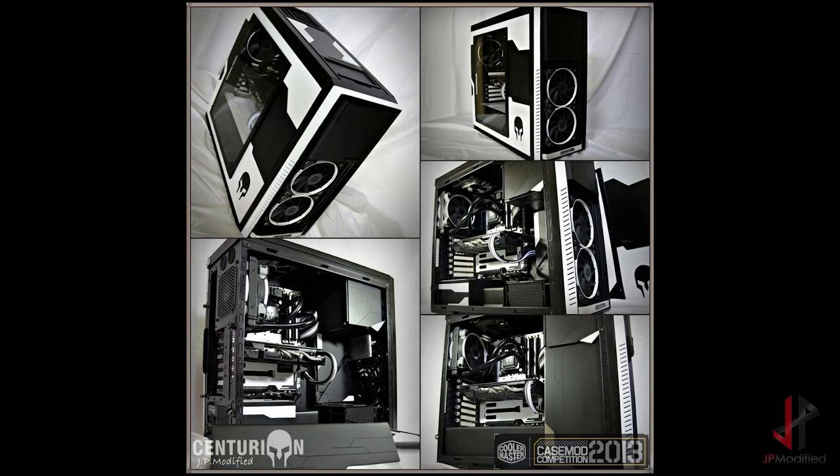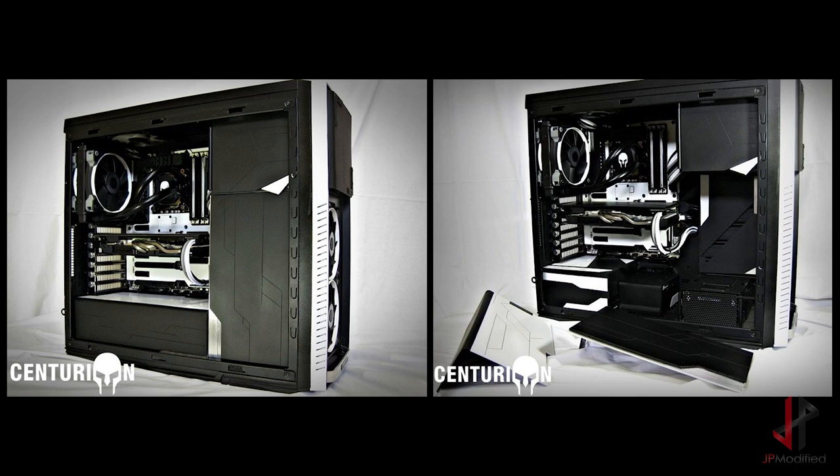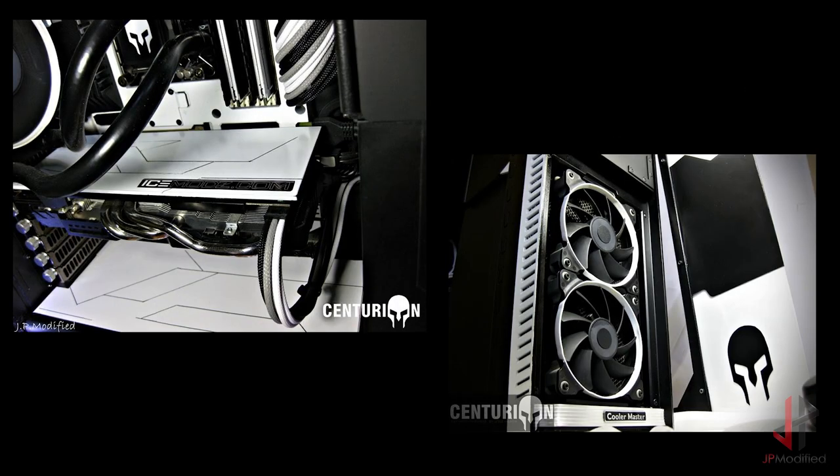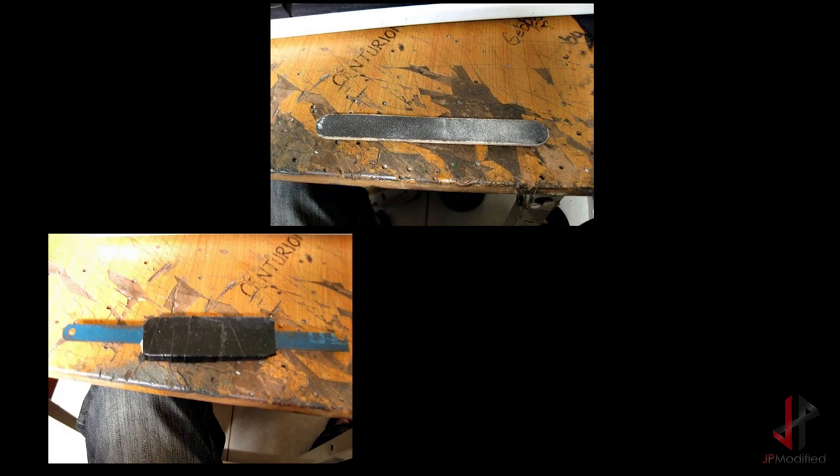Centurion was the first build I made that won an award. It took one of the third-place spots in the case mod competition held by Cooler Master in 2013. This was all handmade — I didn't even have a Dremel when I made this. I basically built it with tools that I made by myself.